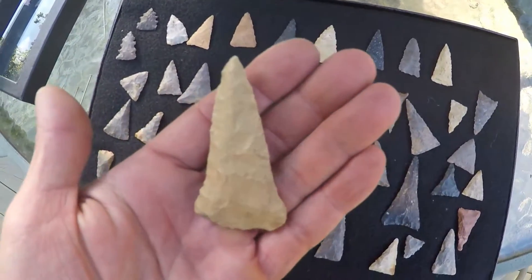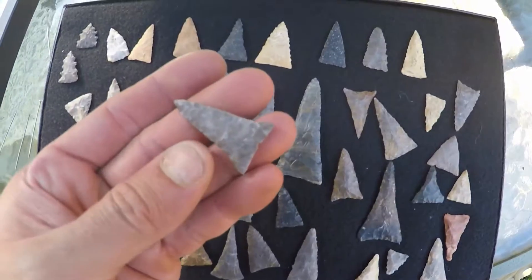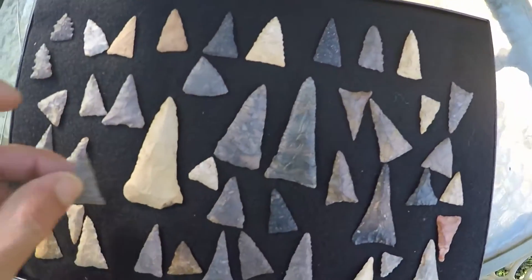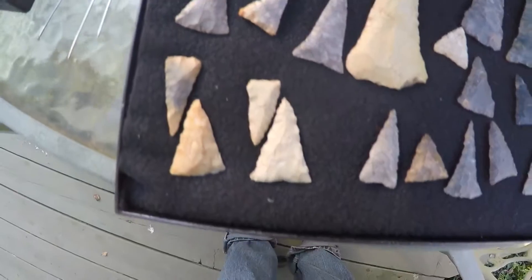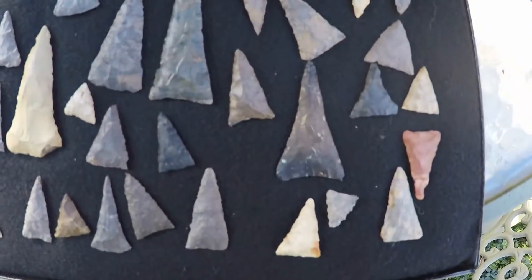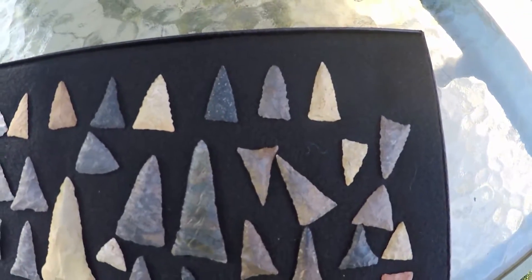That's pretty nice. Like most of these are just thinner than a dime — look at this one, it's just paper thin. These ones, all three of these, are from Belpre, Ohio. Most of the stuff on this side is from Marietta, the Marietta area, Parkersburg.